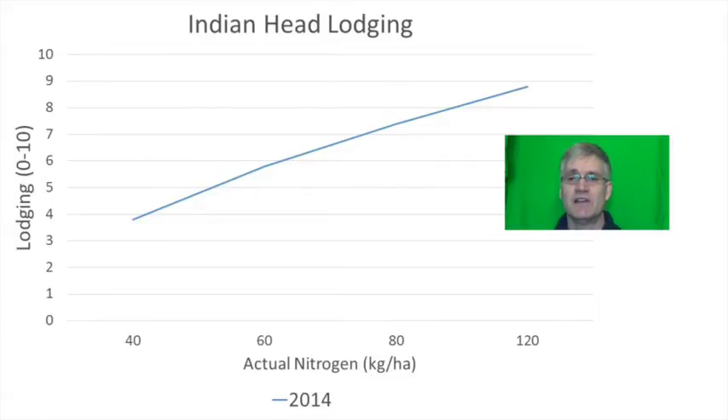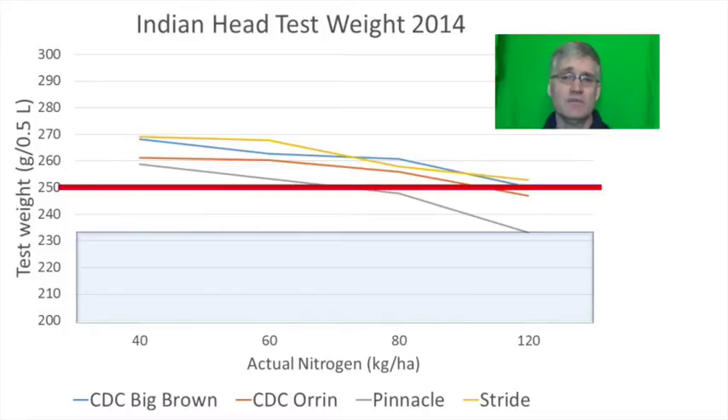Lodging was pretty bad and increased significantly with increasing nitrogen rates, which must have limited yield. I can hear everyone saying this is why they don't put a lot of nitrogen with their oats — it's going to go flat. Test weights were clearly declining with increasing nitrogen rate, and increasing lodging is associated with decreasing test weights. Stride was the best at maintaining a high test weight, but CDC Big Brown and CDC Ornn were in the running too. Pinnacle was definitely poor.